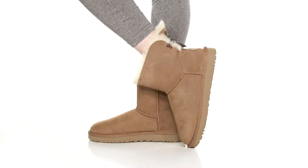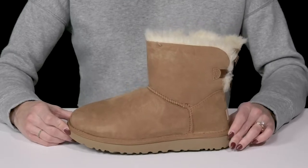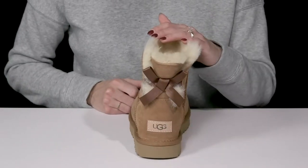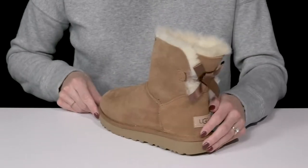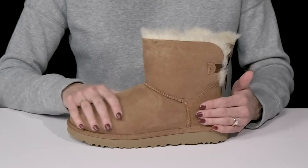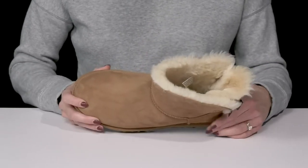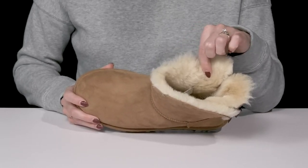Stay super warm and super cute when you wear these mini Bailey Bow Uggs this season. These are great for your winter wardrobe since they're going to keep you warm and snuggly. Plus they're going to be so adorable with this satin bow detailing on the back. They are crafted with a suede upper and they are available in over 12 different colorways, each with a sweet sheepskin lining that is going to feel so warm and comfortable on your foot.